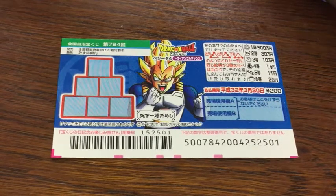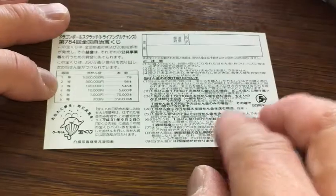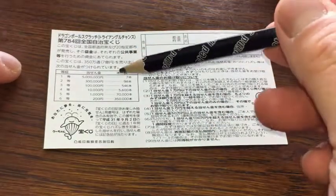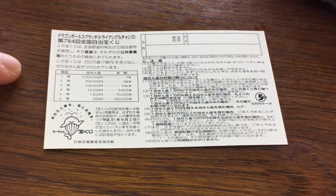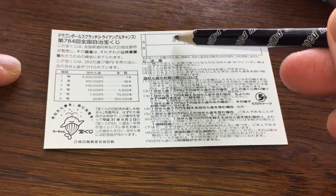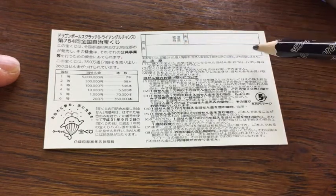Don't scratch here. Quickly looking at the back. Here is a breakdown of the prizes and the rules in Japanese. If you happen to win the first prize, you're going to have to fill in this area. You will write your prefecture, then your full name, and then your address in Japan.